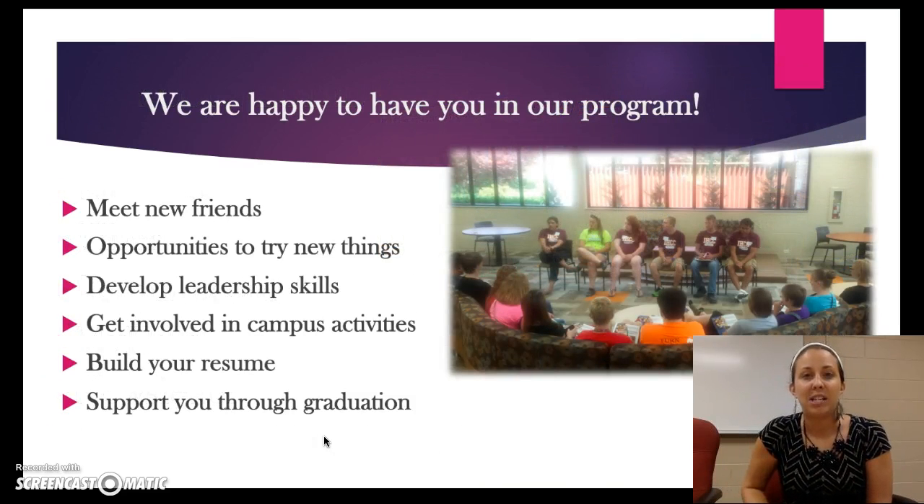We're so happy to have you in Student Support Services and to be a part of your journey at Indian Hills Community College. We're hoping that through our program you're able to meet some new friends, have opportunities to try some new things, develop some leadership skills, get involved in campus activities, build your resume, and most of all we want to support you through graduation. If you have any questions after watching this video, please don't hesitate to ask. Anything you need assistance with or have a concern about, please come into our office. Our doors are always open to our students. I look very forward to meeting you and helping you as a student at Indian Hills Community College. Thank you.